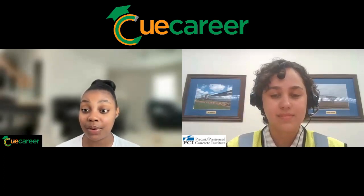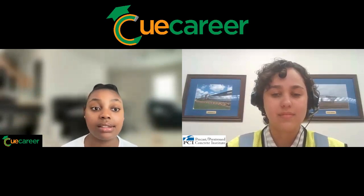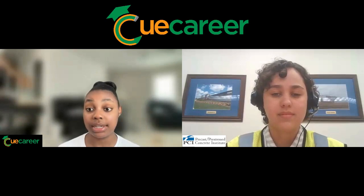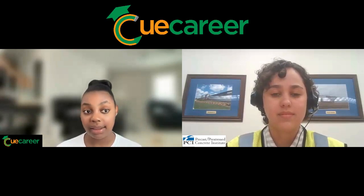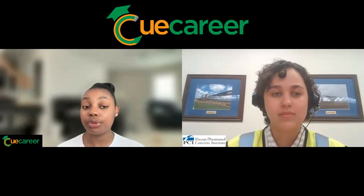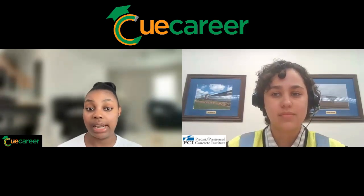Hello everyone, my name is Simone. I am a junior at Queens University and today I'll be interviewing Carolina Silva. Carolina is a process designer and an engineer in training for Tyndale Corporation. Tyndale Corporation is a member of PCI, which stands for Precast/Pre-Stressed Concrete Institute.